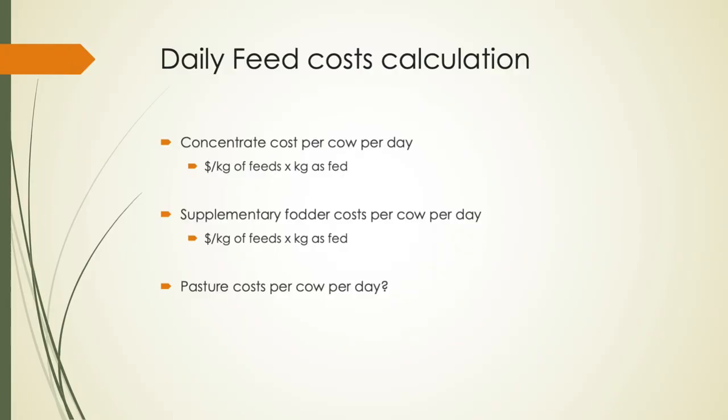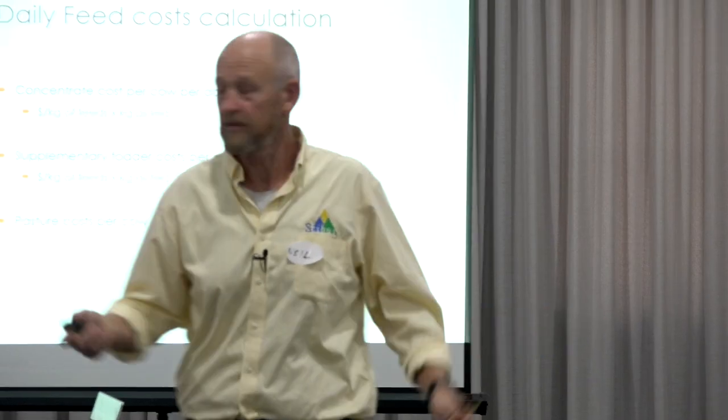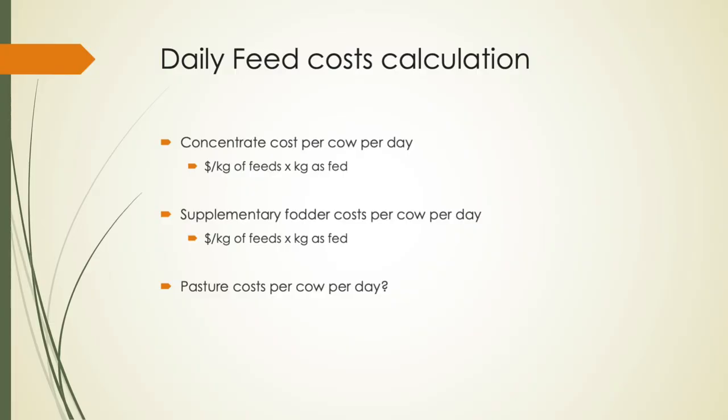So, daily feed cost calculations — we just need to run this through for each farm. It's your kilograms of feed times cost per kilogram as fed, so if it's $600 a tonne for your feed and you're feeding 6 kilos, it's $3.60. Similarly, supplementary fodder costs — a lot of you here haven't been hugely exposed to supplementary fodder costs.